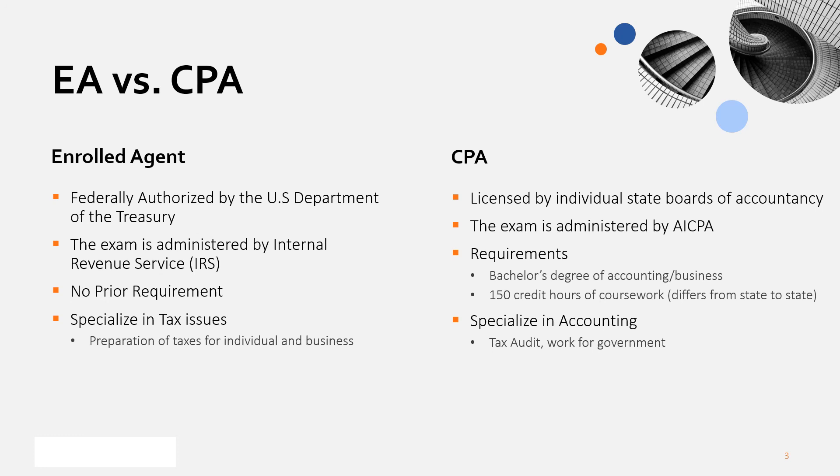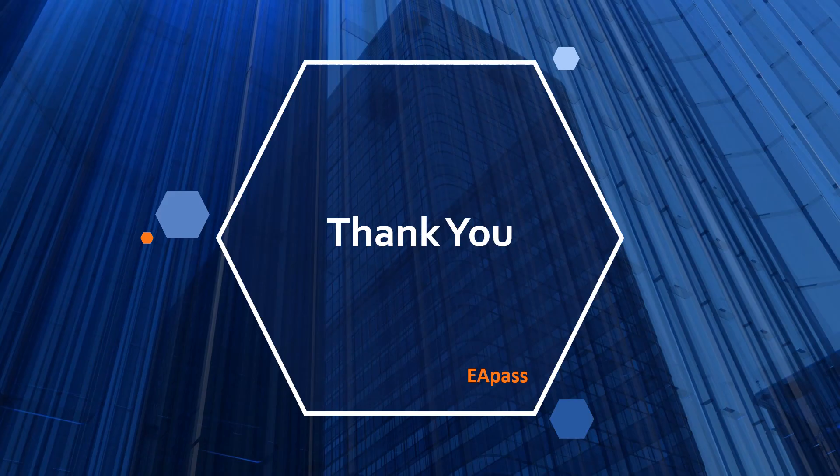You have to choose which certificate you should pursue depending on your interest. But if it's just tax, it is your chance to study for the EA. Thank you so much.